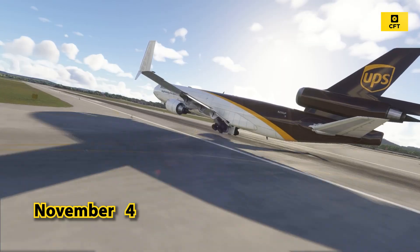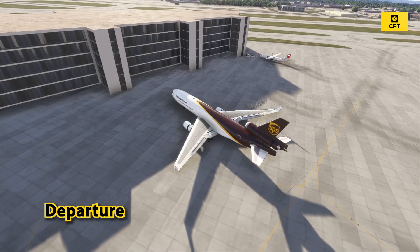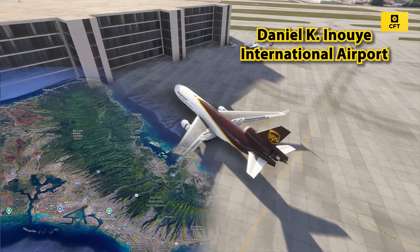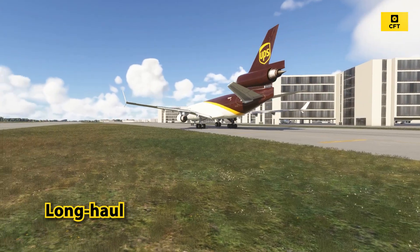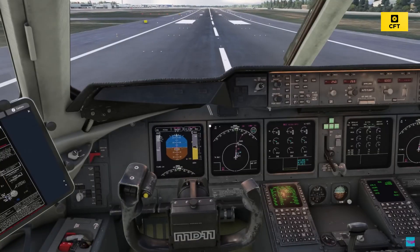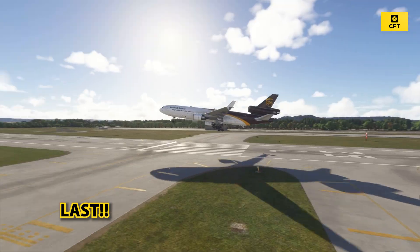A routine cargo flight, UPS 2976, prepares for departure to Daniel K. Inouye International Airport in Honolulu — an eight-and-a-half-hour long-haul cargo flight. The crew of three goes through their final checklists, unaware that this takeoff will be their last.